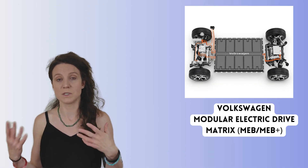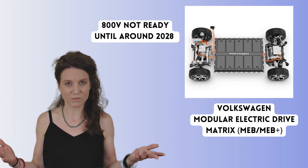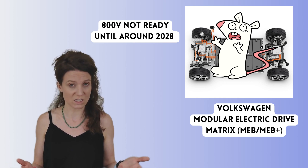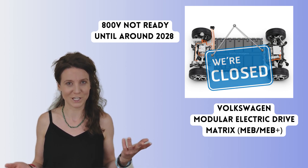Compare that to Volkswagen's MEB and upcoming MEB Plus platforms, which unfortunately are not ready for 800 volts and won't be until 2028. Is it just me, or does 2025 already sound like it's too late?